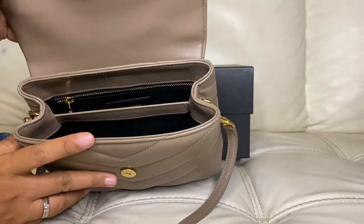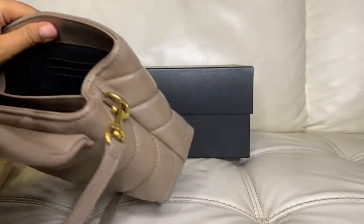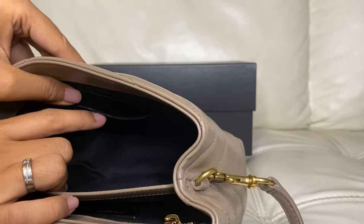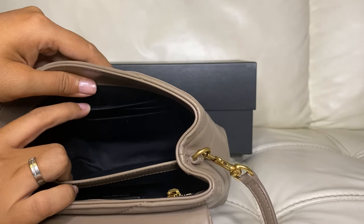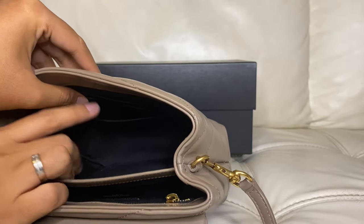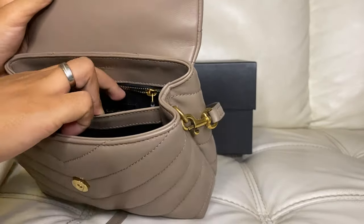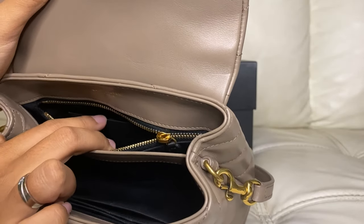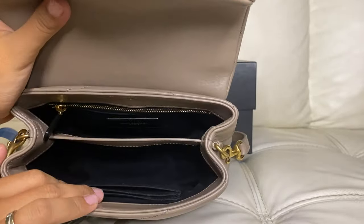I can still save some space by using the three card slots inside the bag. I don't carry a lot of cards, so I only need my debit card, my health insurance card, and my driver's license. If I need to carry some cash or coins, I can also place them in the zip pocket inside the bag. At the moment I only have the care card in there, but you can definitely use all of these to save more space inside.